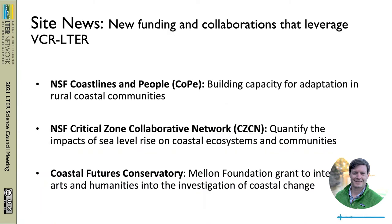For brief site news, we have a new NSF Coastlines and People grant funded with PI Karen McLaughrey, who leads the VCR, focusing on building capacity for adaptation in rural coastal communities. The VCR is also part of a new NSF Critical Zone Collaborative Network grant quantifying the impacts of sea level rise on coastal ecosystems and communities, and is one of three sites within that network. Lastly, we're part of a Coastal Futures Conservatory, funded in part by the Mellon Foundation, seeking to integrate arts and humanities into the investigation of coastal change.